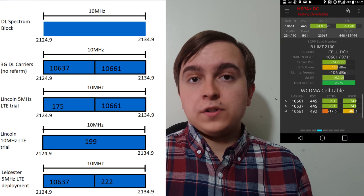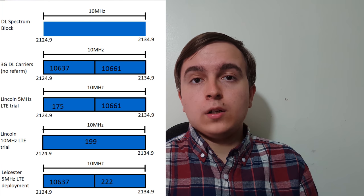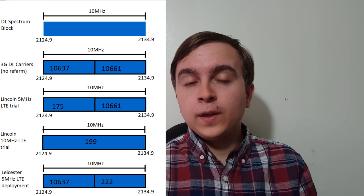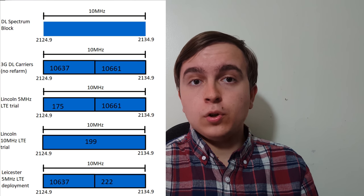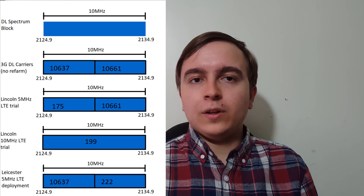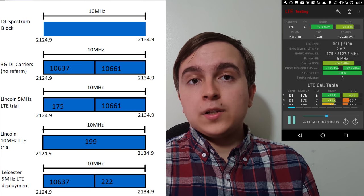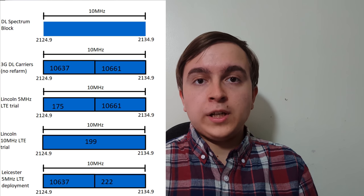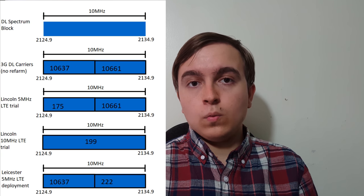In the case of the first Lincoln 2100MHz 4G re-farm trial, which was going on back last year, the first 3G carrier was re-farmed from 3G to 4G, giving this 4G carrier the EARFCN of 175. Of course, as one carrier was used, one carrier then remained for 3G and continued to bear the UARFCN of 10661.